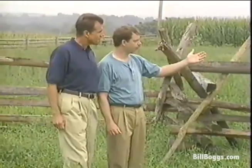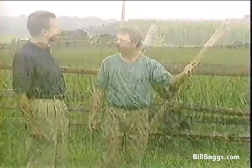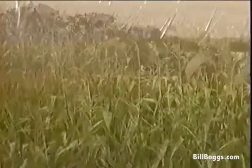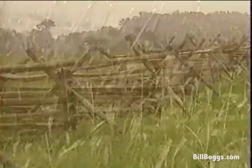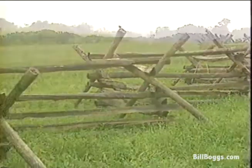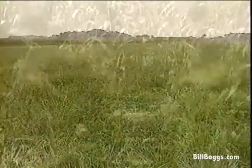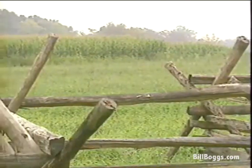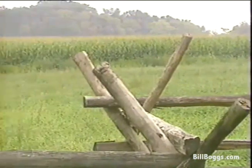Mr. Miller's cornfield — 30 acres of ground — saw five Union assaults moving forward to try to break the Confederate left commanded by Jackson. Confederate counter-assaults would plow into the Union waves and stop them time after time. After two hours of fighting, nearly 8,000 men had fallen on this ground.